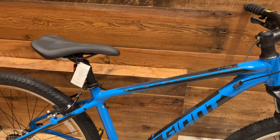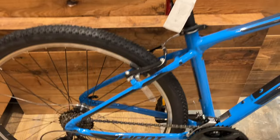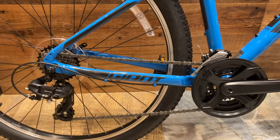Entry level parts, but reliable. This bike should be perfect for daily commute.